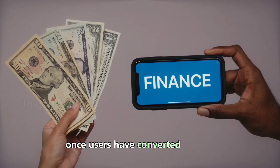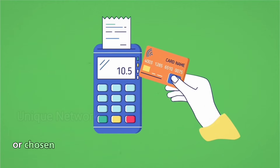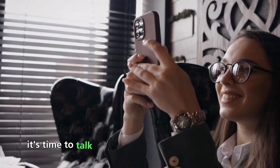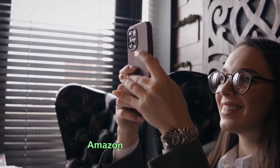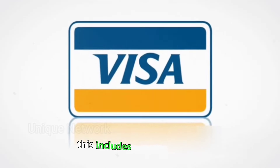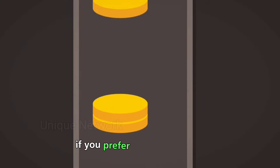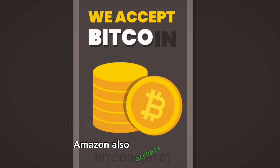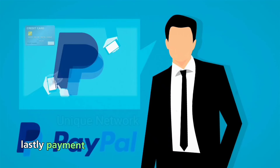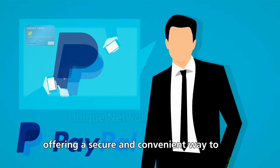Once users have converted their Pi coins into a usable form, they can load their fiat currency or chosen cryptocurrency into a payment method accepted by Amazon. Amazon accepts credit and debit cards including Visa, MasterCard, American Express, and Discover. Amazon also accepts gift cards which can be loaded with any amount of your choice. Payment platforms like PayPal are also an option, offering a secure and convenient way to pay.